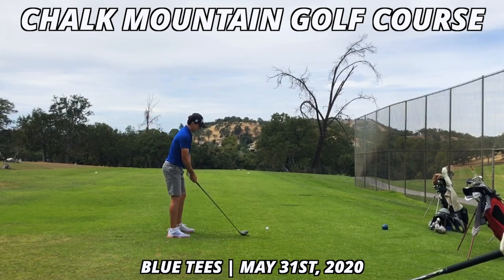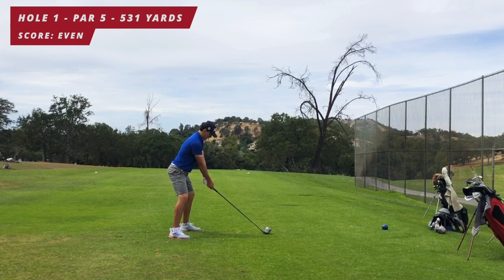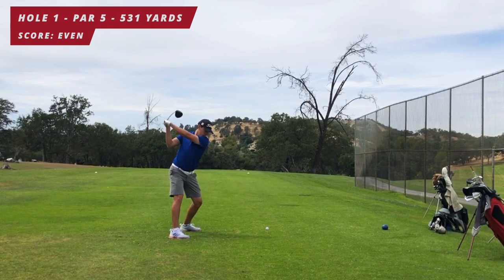All right, so today we're at Chalk Mountain Golf Course and going to walk you through my round. We're starting on hole number one, a par five, 531 yards, and I'm hitting driver off the first tee.